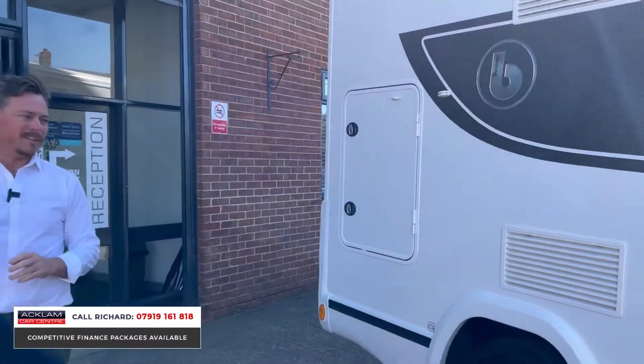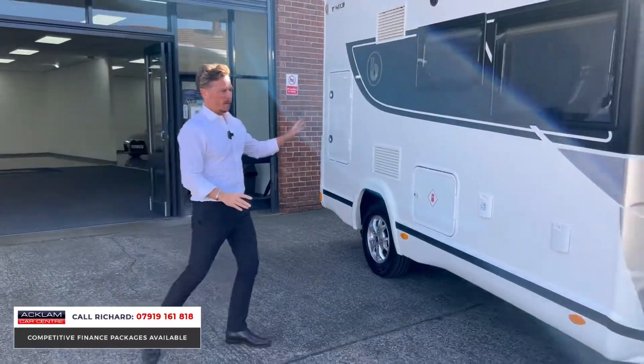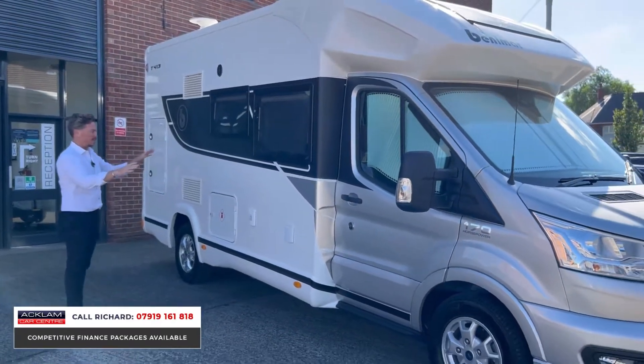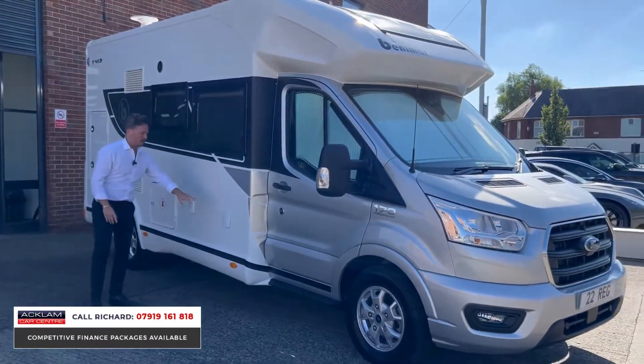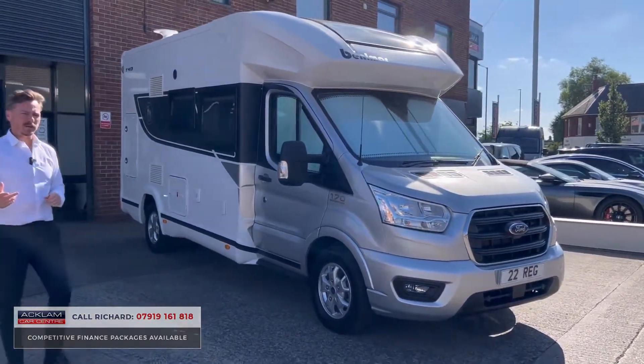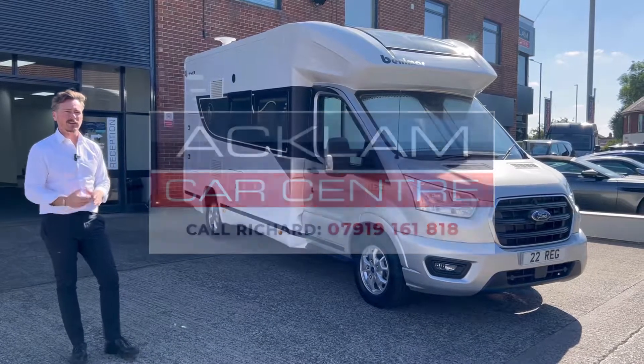This motorhome is nice and compact, easy to drive, not too big but still big enough for a family of four to enjoy. The two large windows on this side let loads of light into the motorhome. Your water connection and electric connection — everything's there. It's absolutely beautiful in brand-new condition. It's on the website now and this won't last two minutes — ring me on the number on the screen. Thanks for watching.